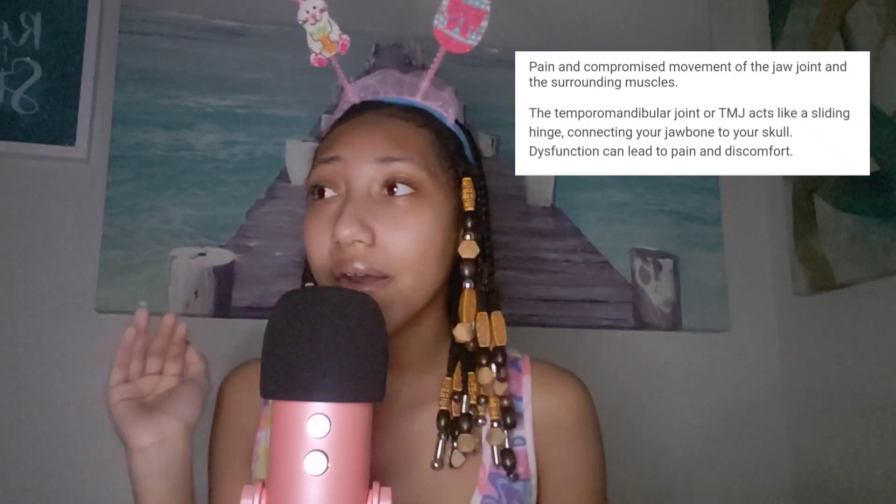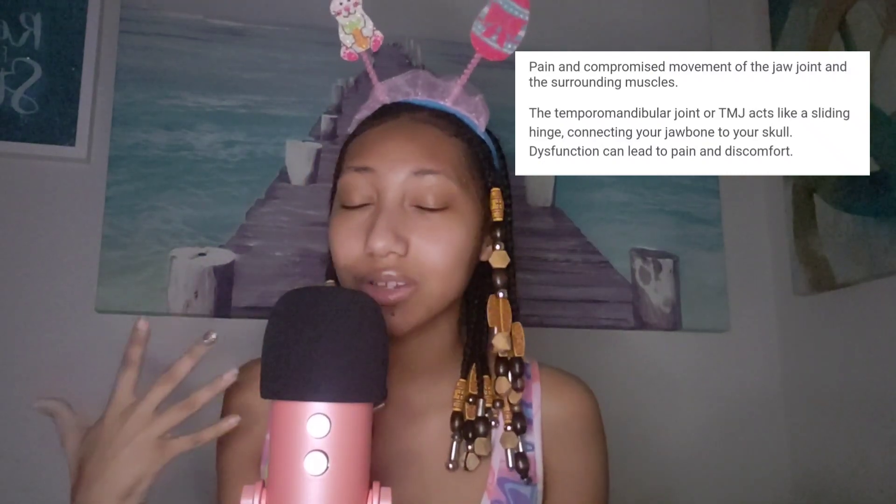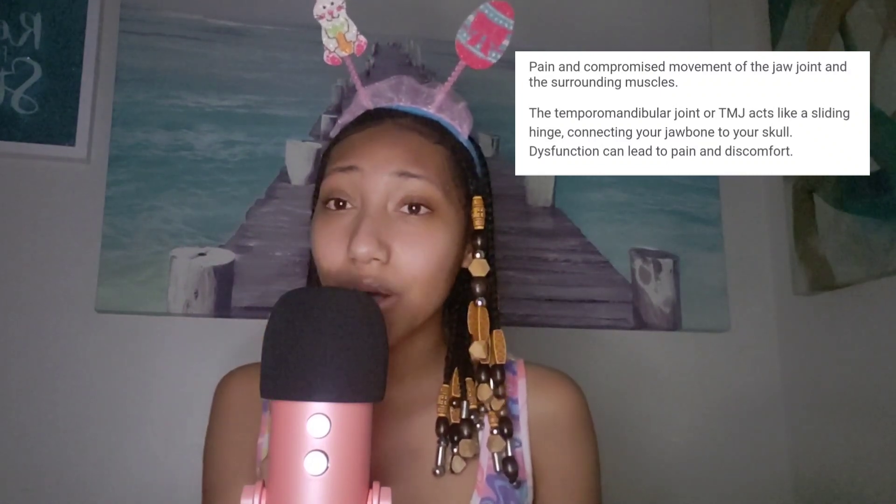I just want to say something — I don't know if you guys can hear this, but if you hear my jaw making a clicking noise, I really apologize. I do have TMJ. I don't know how to really explain it — I might put something up on the screen to tell you guys what it is — but my jaw basically locks when I eat certain things. So if you hear that sound, I apologize, but I cannot help it. I think that's enough of the Sour Patch Kids.